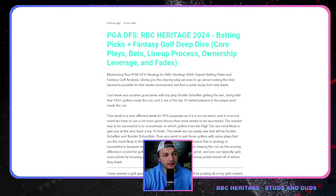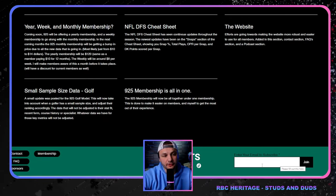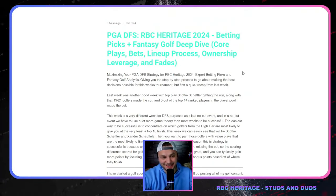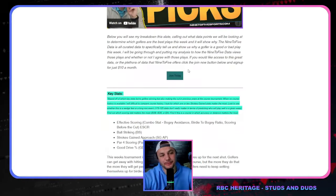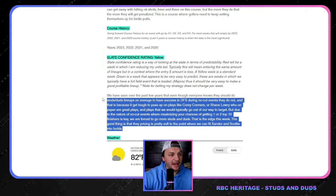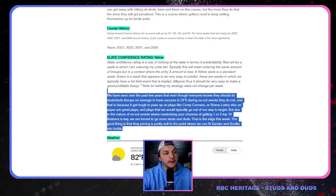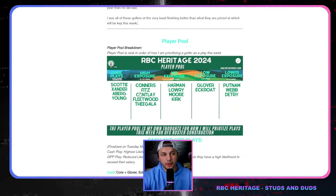If you haven't signed up for email notifications to get access to the nine-to-five write-up, go to the bottom of the website, enter your email, and click join. The point I'm making is that this week is definitely a studs and duds approach. With no-cut events, the players that finish top five and top ten are more crucial to nail than trying to figure out golfers in the mid-tier value range.